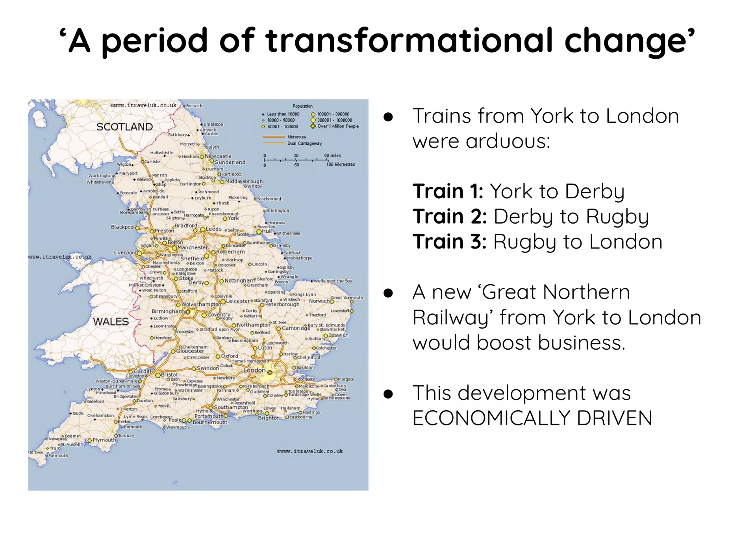This period can be described as a period of transformational change — an era of rapid development in technology and an era of rapid development with regards to railways.